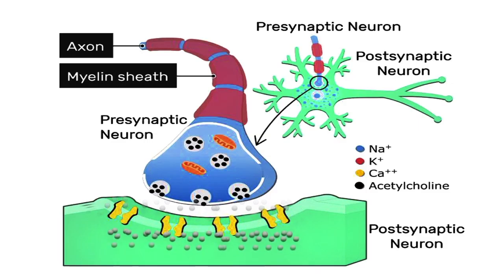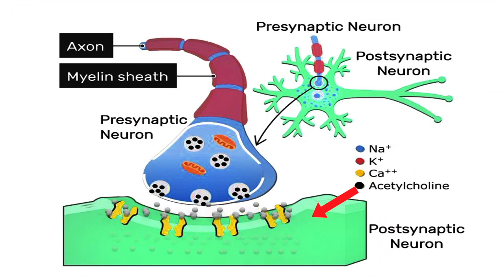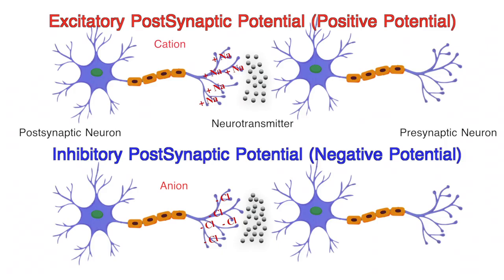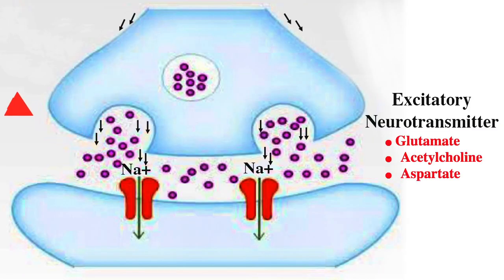Each of these neurons is polarized and when stimulated, releases acetylcholine, a neurotransmitter at the synapse. This chemical can induce either a positive potential or a negative potential in the receiving neuron. The positive potential is generated due to an influx of cations, such as sodium and potassium, which attracts the negative charges from the intracellular region to form a dipole. The opposite dipole occurs when a negative potential is generated.